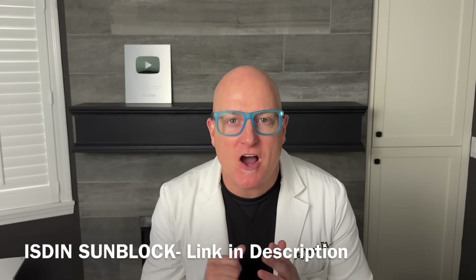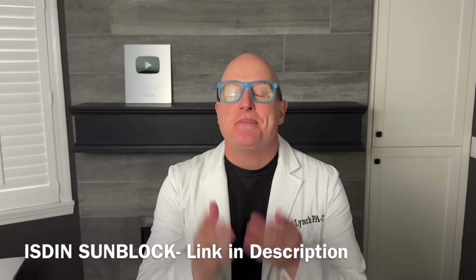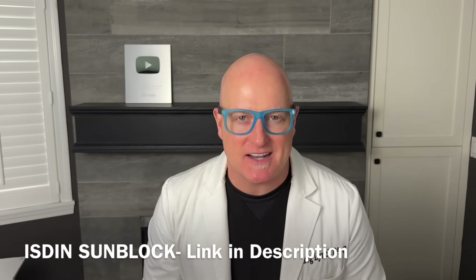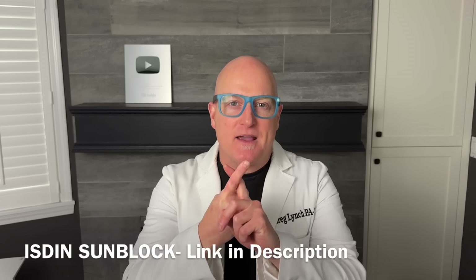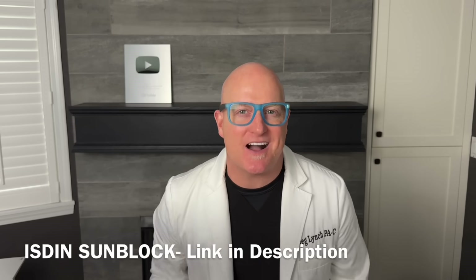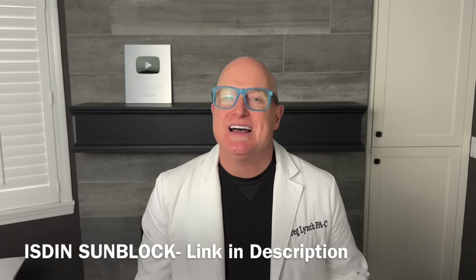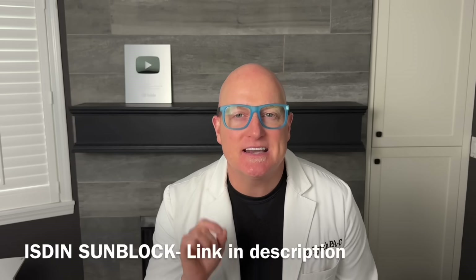Why is it the best? Medical grade, 100% mineral, ultralight emulsion that melts into your skin. Their scientists micronized zinc oxide so you literally can't see it on your skin. 50 SPF, made for daily use on the face, decolletage, and hands. It has coenzyme Q10, antioxidants, and DNA repair enzymes that reduce inflammation and actually repair UV light damage.